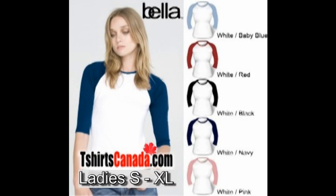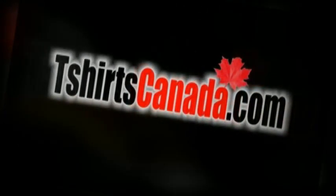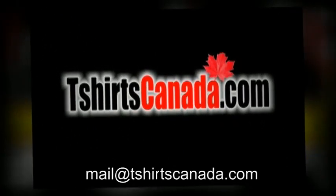These ladies baseball jerseys feature a contour fit and are available in white bodies with baby blue, red, black, navy, and pink sleeves. Please browse our baseball shirts page at t-shirtscanada.com, and if you have any questions or would like a quote, send an email to mail at t-shirtscanada.com.